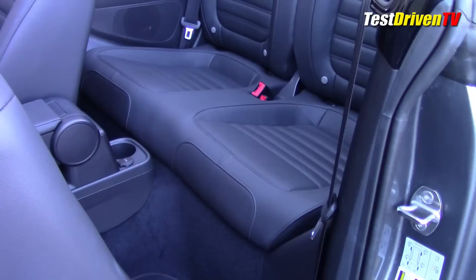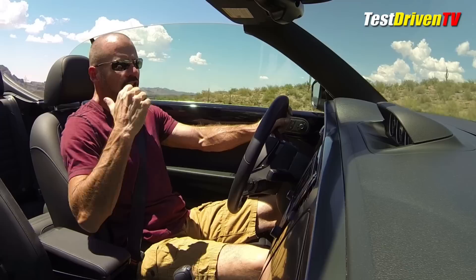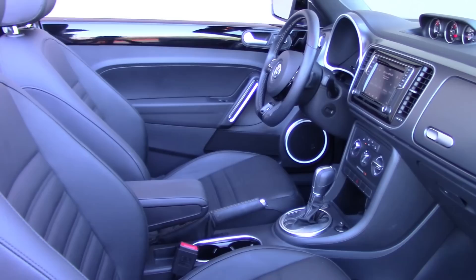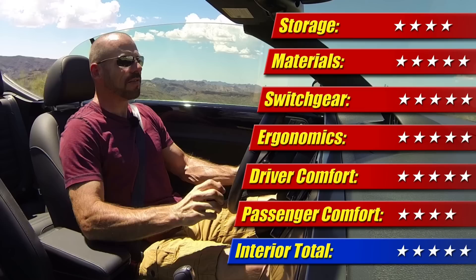Back seat — you can actually put people back there, but it's not going to be the roomiest thing in the world. Comfort for the most part is pretty good. Storage: I've got two glove boxes, not bad. The trunk is pretty small — very small, in fact — but there is a spare tire under that lid back there. Very high quality materials overall — switchgear, ergonomics, everything is really on point. Interior: five out of five stars.